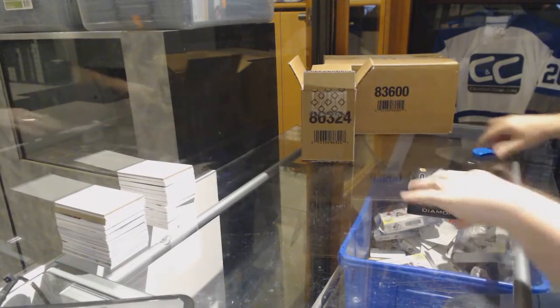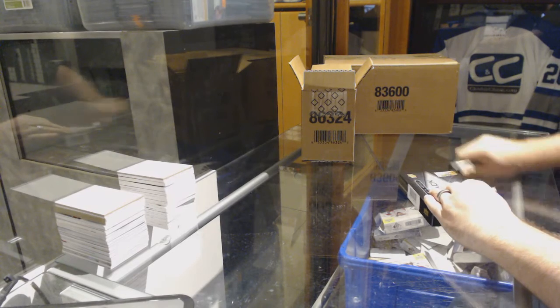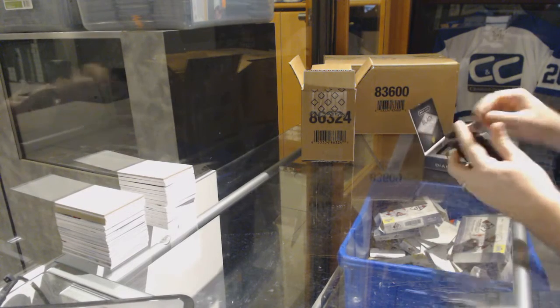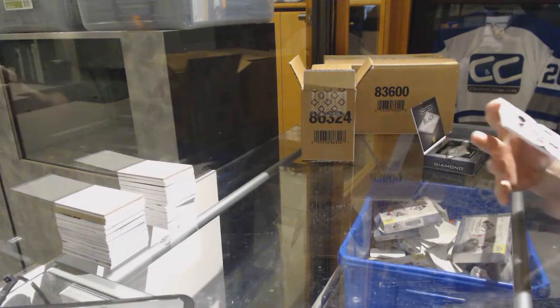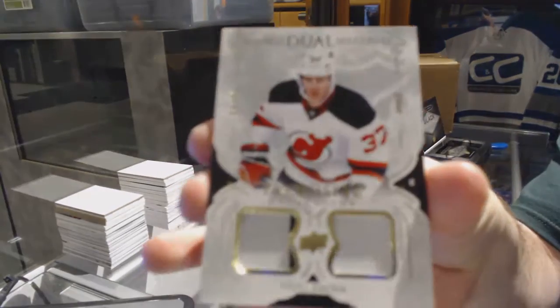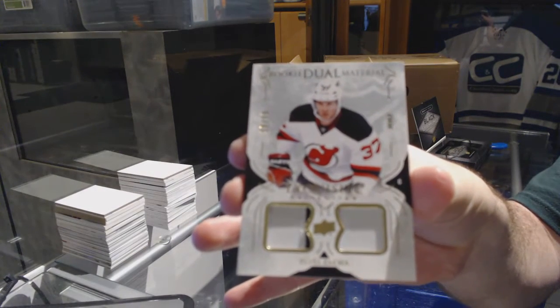Guess the diamond, ladies and gentlemen. Who is the diamond going to be? You'll get 5 useless points for guessing the diamond. We start off with number 99, dual rookie patch for the New Jersey Devils, Pavel Zaka.